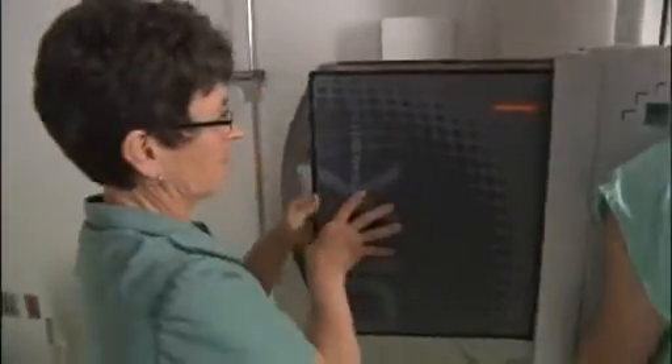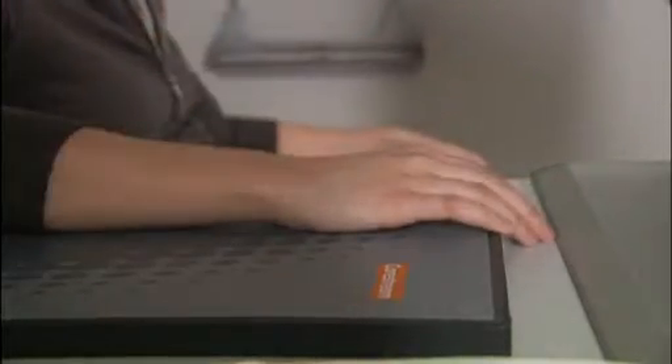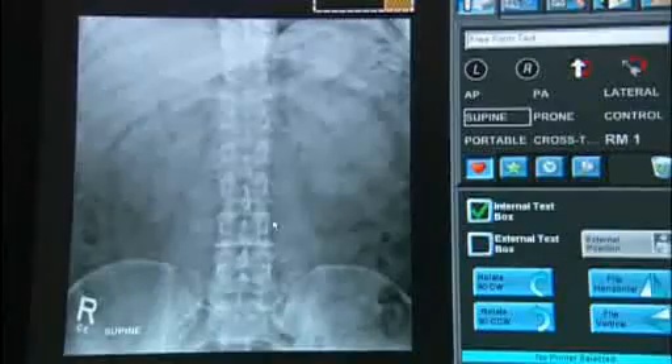CareStream Health has developed the industry's first wireless, cassette-sized digital radiography system, the CareStream DRX1 system. It enables a wide range of imaging facilities to quickly and easily convert from film or computed radiography to a highly productive DR environment.